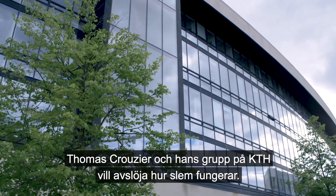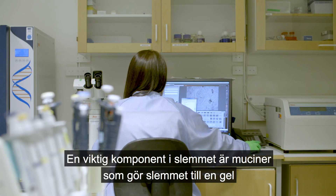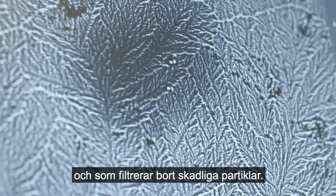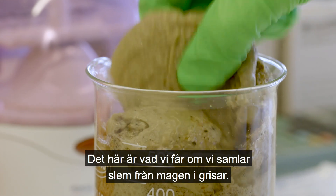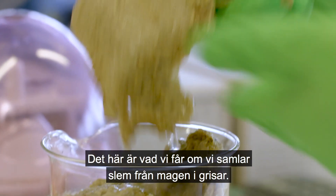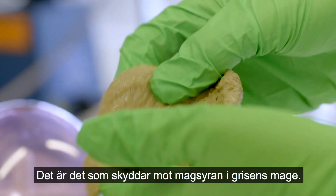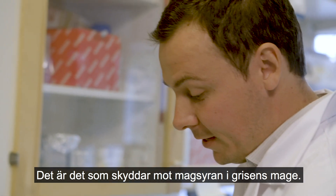Thomas Krusier and his team at KTH are uncovering how mucus works. An important component in the mucus are mucins, which make mucus jelly and filter harmful particles. This is what we get when we collect the mucus from the stomachs of pigs — what protects the stomach from acid juices in the pig.